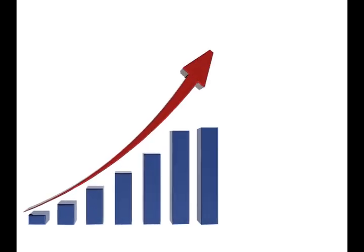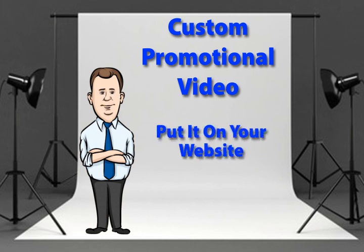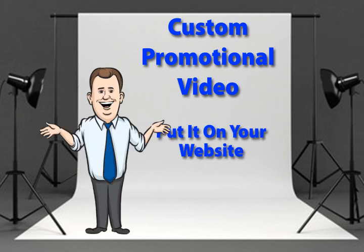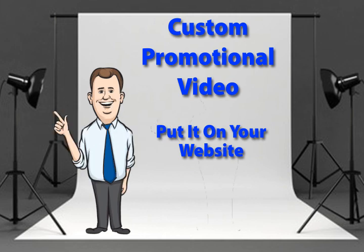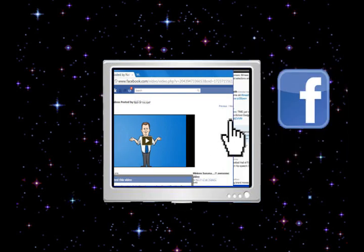Looking for a new way to increase sales? Consider a custom promotional video. Put it on your website. What's that? You don't have a website? Well, no problem. Put it on YouTube and social media like thousands of other businesses do every day.